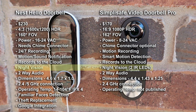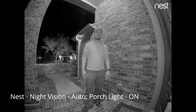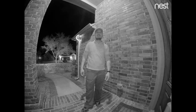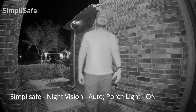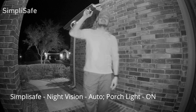Both cameras have night vision and you can toggle it on or off, which is useful if you want the camera to record in full color at night, especially if you have a lighted porch. This is the video and audio quality of Nest Hello with night vision on and my 60-watt porch light on. And this is the video and audio test for the SimpliSafe Video Doorbell Pro with night vision on and my front porch 60-watt light on.